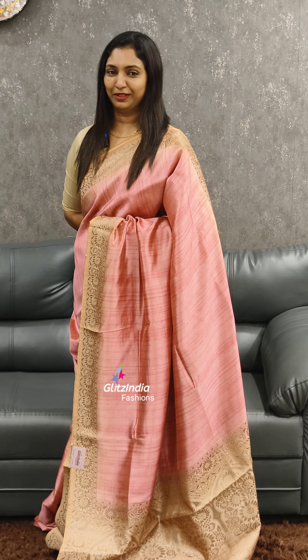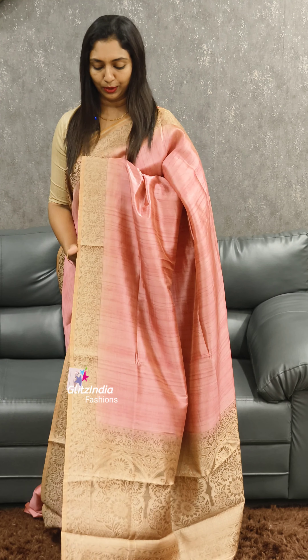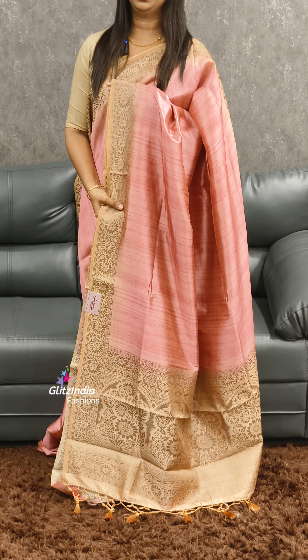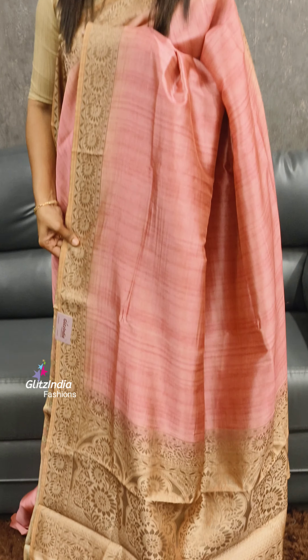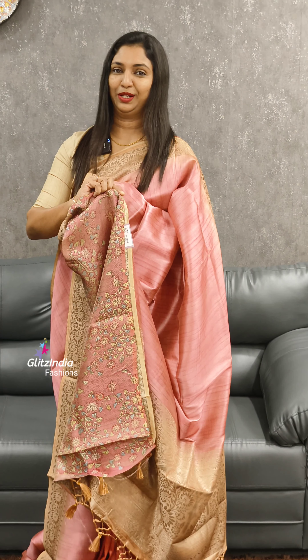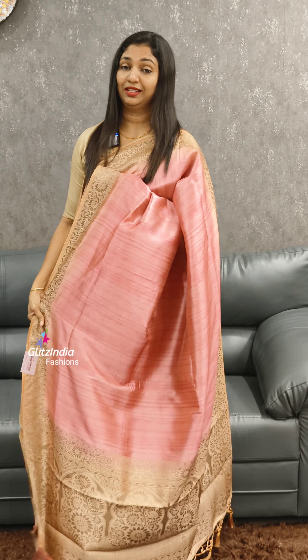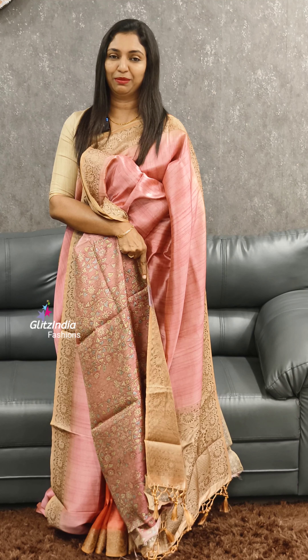The next color is a nice pink. It has a nice rose gold color with a nice combination. It has a nice blouse piece.